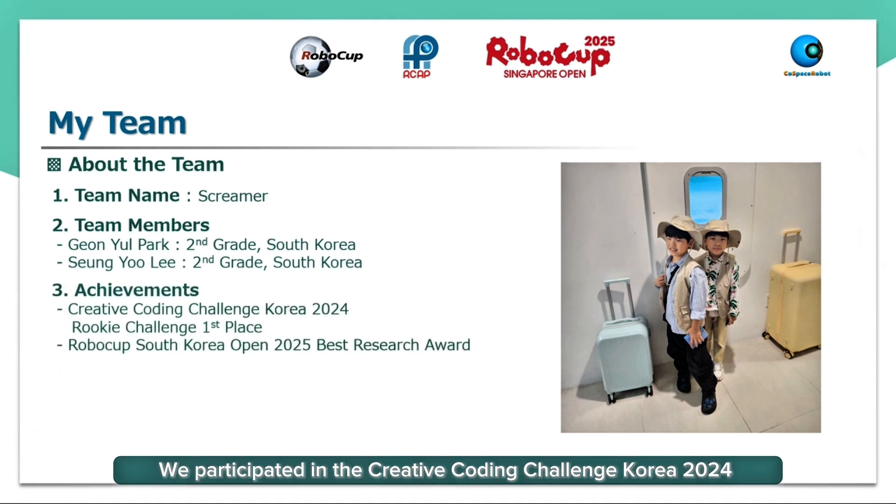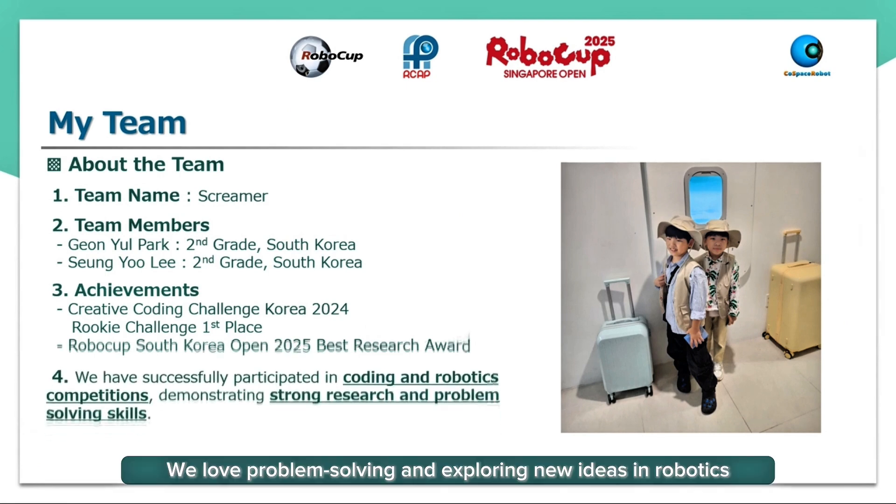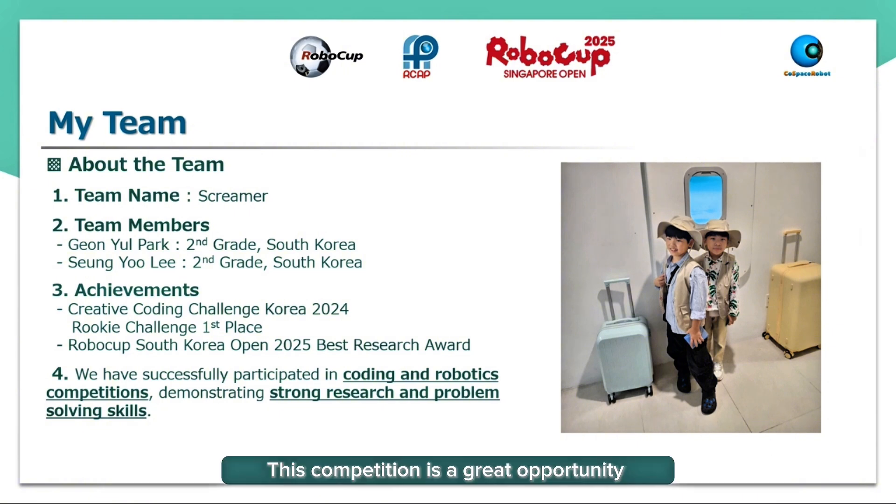We participated in the Creative Coding Challenge Korea 2024 in the Rookie Challenge category and won first place. We also took part in the Robocup South Korea Open 2025 and won the Best Research Award. We love problem solving and exploring new ideas in robotics. This competition is a great opportunity for us to learn and share our experiences.